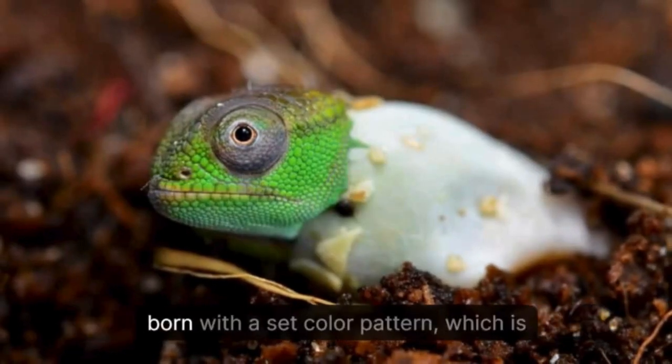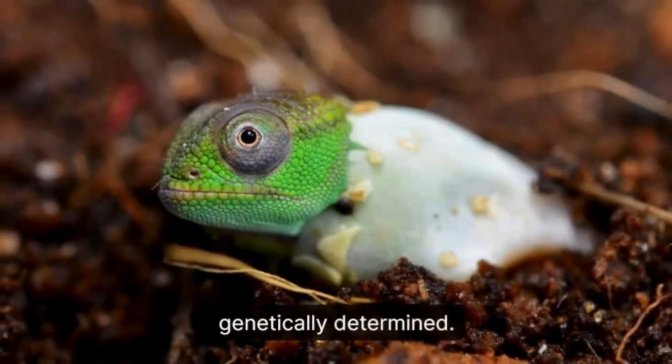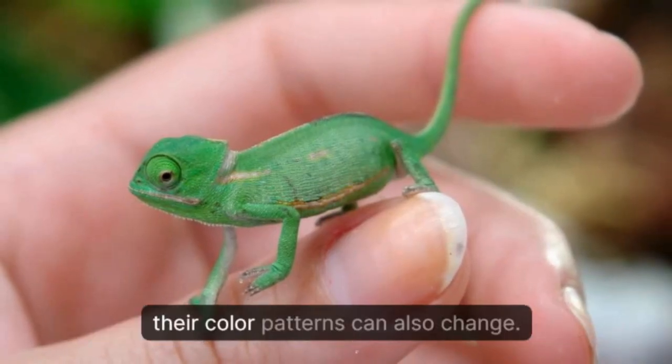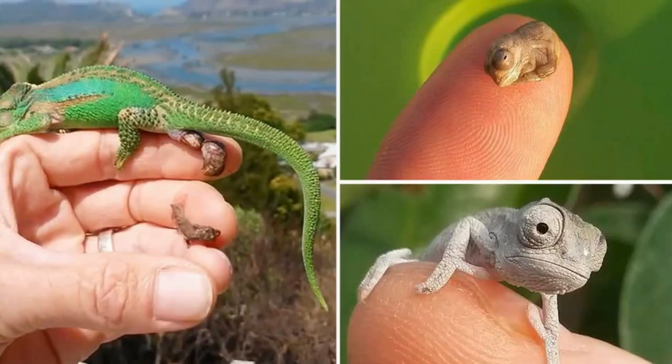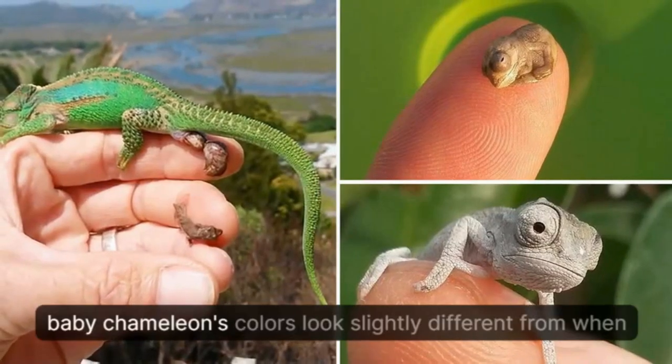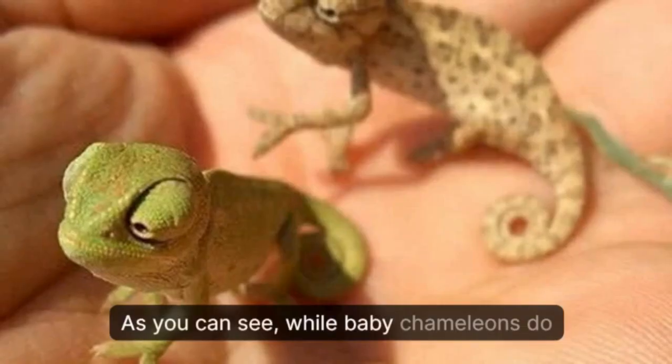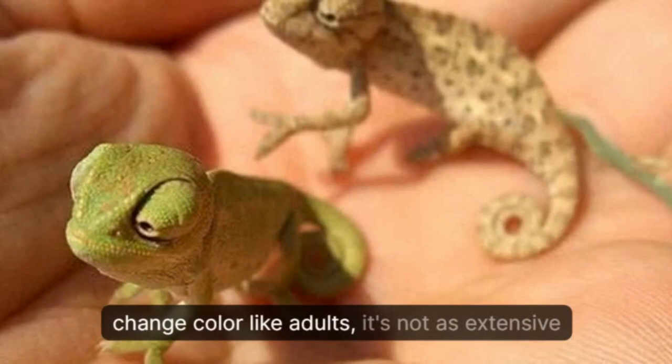Another interesting fact is that baby chameleons are born with a set color pattern, which is genetically determined. However, as they grow and their environment changes, their color patterns can also change. This is why you may notice that your baby chameleon's colors look slightly different from when you first got it.